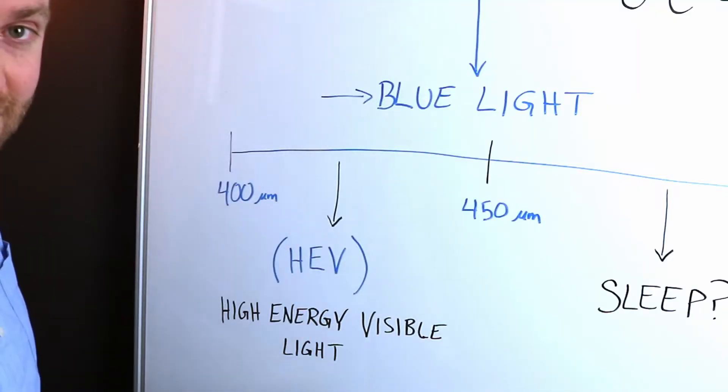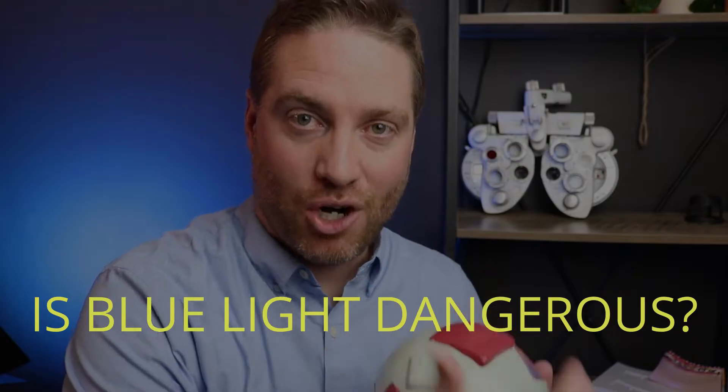The first area relates to high energy visible light and whether it can damage our eyes. The studies and the science aren't there yet. There were a couple of studies where they exposed rat eyes and human retinal cells in petri dishes to large amounts of high energy visible light — more than we'll ever get in our lifetime — and did show damage to those cells. But our eyes do have their own protective mechanisms. So we can't automatically make the leap that it's going to damage our eyes, and you want to be careful when blue light blocking glasses companies make that claim.